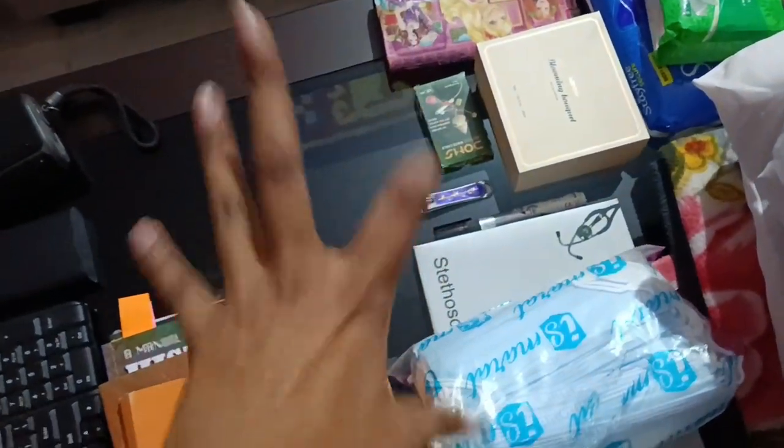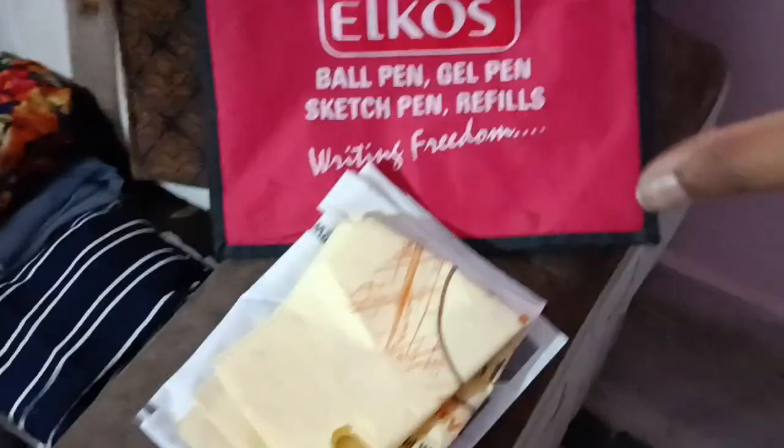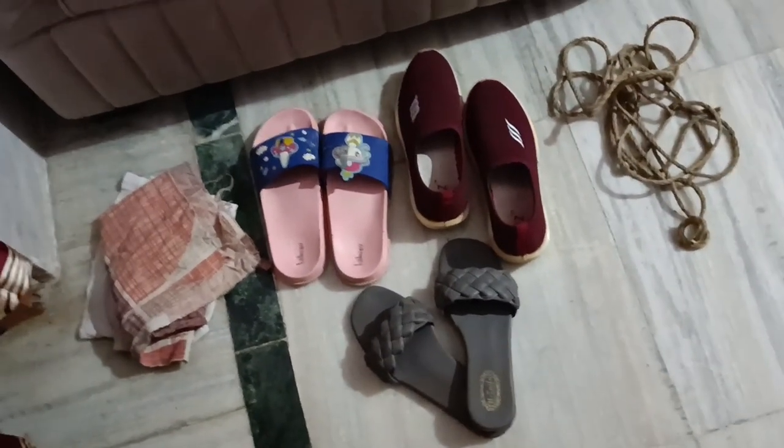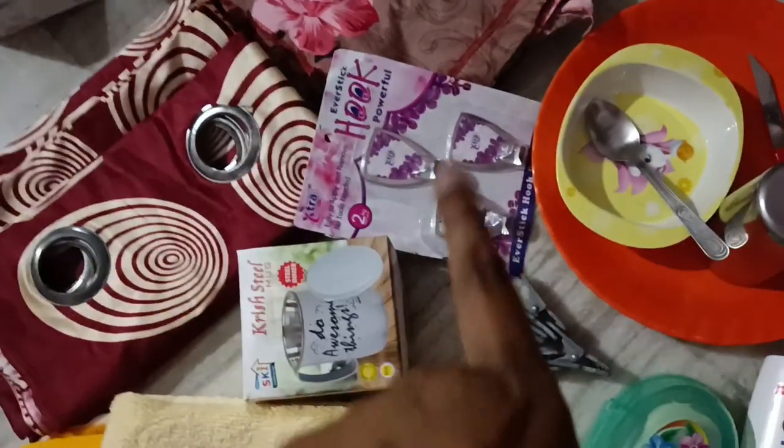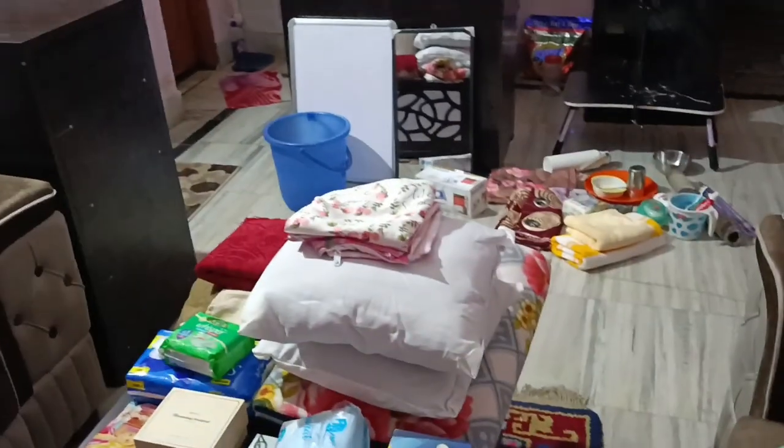Bluetooth speaker if you want to take it, wallet, some more things — chalk or marker, nail cutter of course. Then we have clothes here, all the college clothes, some scarves, hankies, house clothes. You will also need some extra bags if you want to shop for fruits or something. Jute chappal, dusting rope, and these clips and hooks to hang clothes — this is very important. That is all I have kept out for packing.